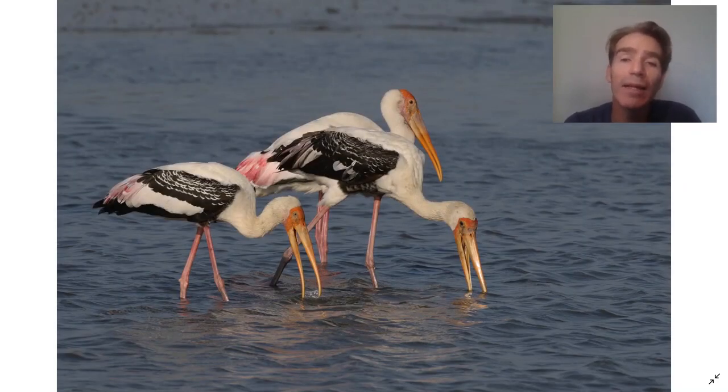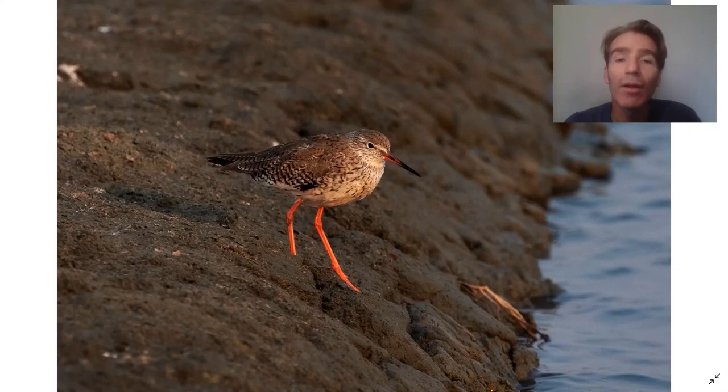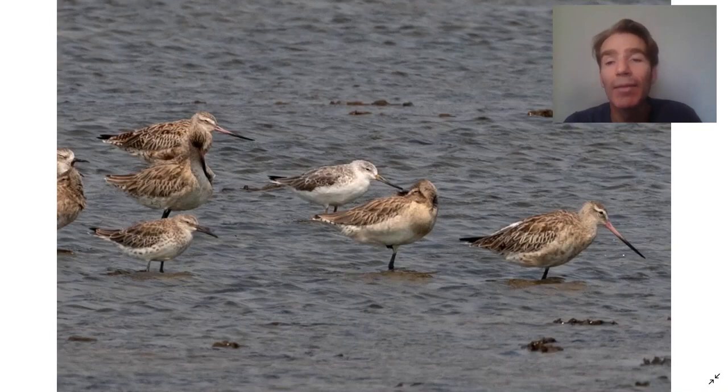This is one bird we can see there — the beautiful painted stork. Common shorebirds include black-winged stilt, common redshank, sanderling, greater sand plover, black-tailed godwit, great knot, and Nordmann's greenshank, which is one of the local rarities.